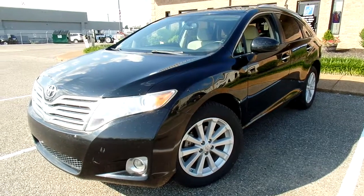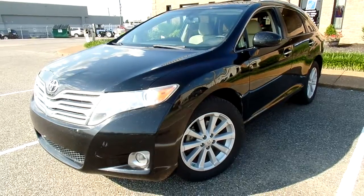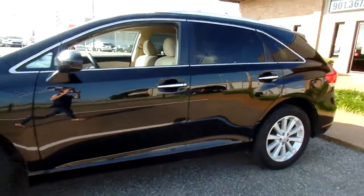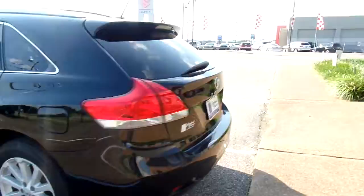Hello everyone, thanks for watching. This is Jillian with Flywheel Motors and today I want to quickly introduce you to this 2010 Toyota Venza. Give you a good look at the outside. Now this Venza is a one owner, zero accident vehicle according to AutoCheck.